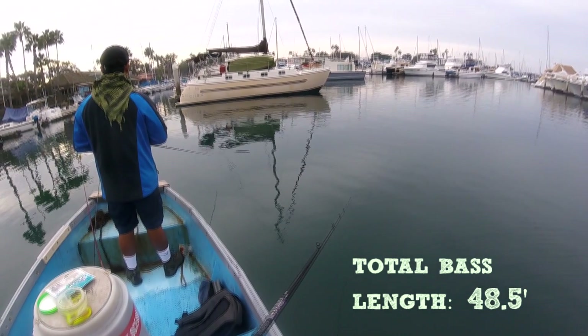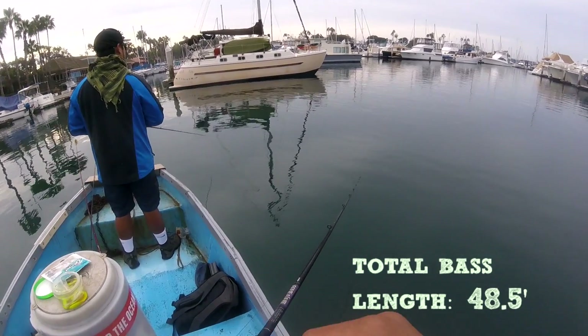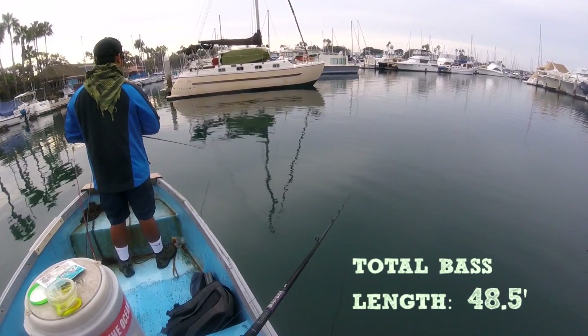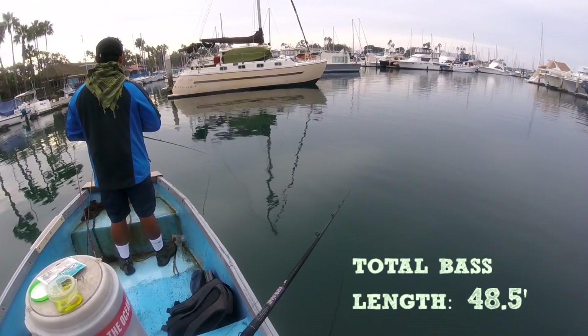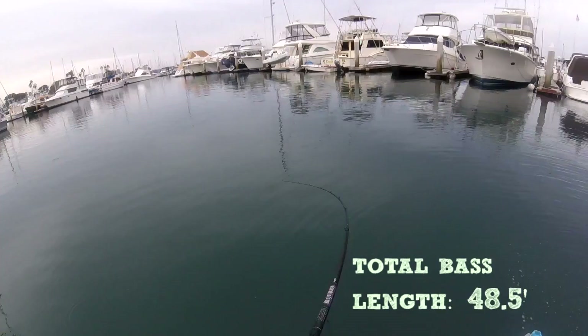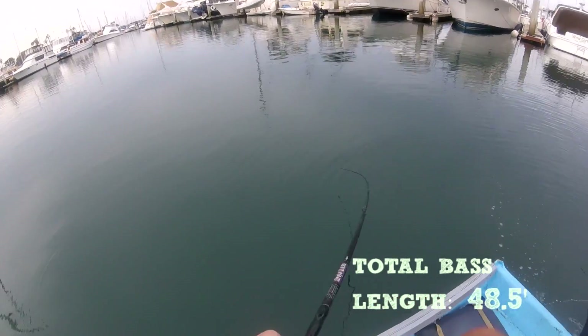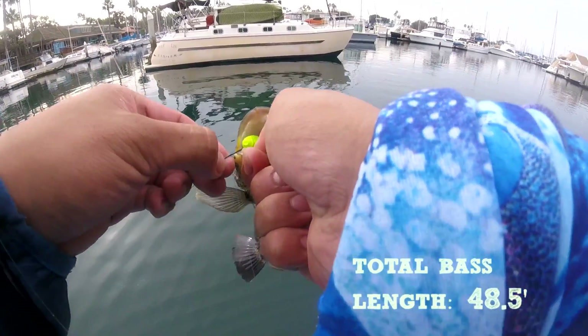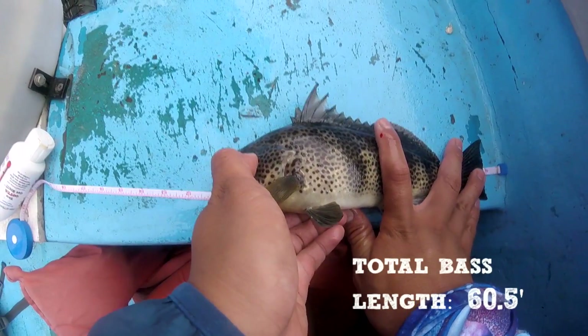Two hours later — it's a little bit slow. The water temperature is probably a little bit more chilly nowadays than previous summer days, so the bass are going to be a little bit more lethargic. Just kidding — woo! Surfing bass. This is our fifth bass of the day, 12 inches for the day.